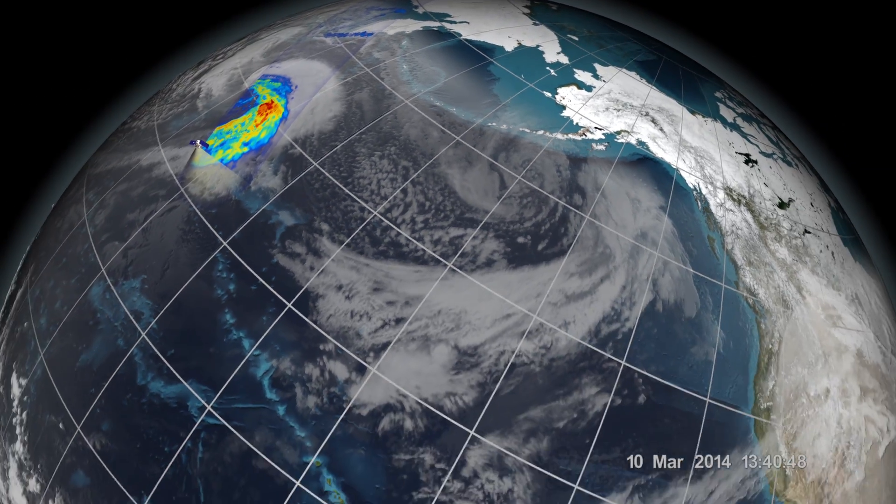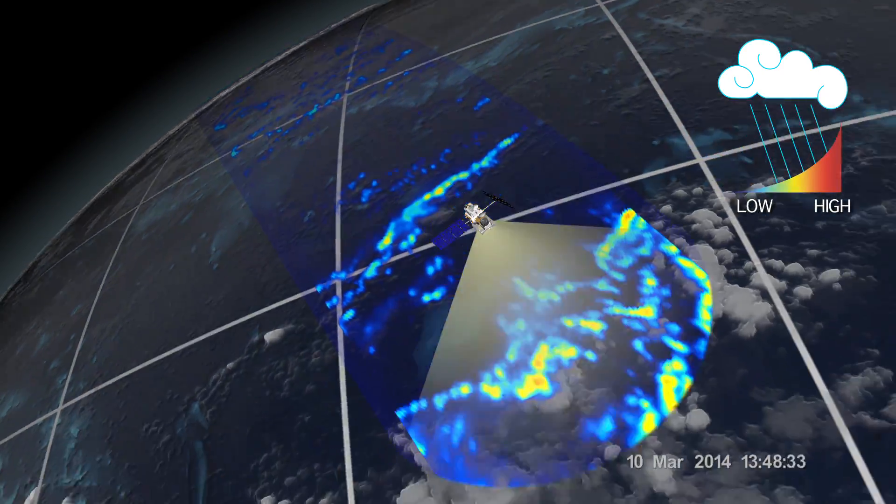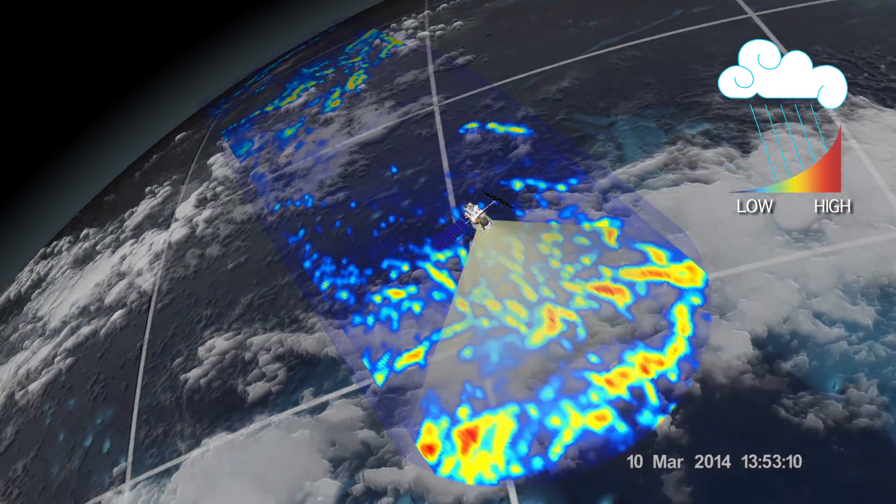Because GPM's coverage extends beyond the tropics, measuring storms like these in the mid and high latitudes will improve and expand the global view of precipitation.